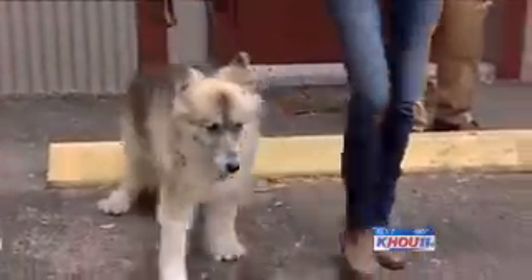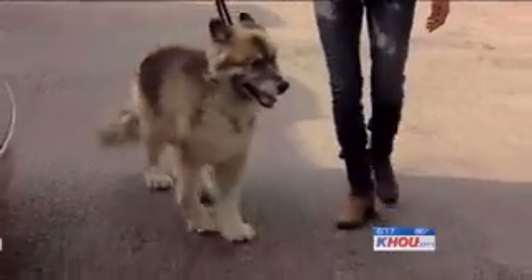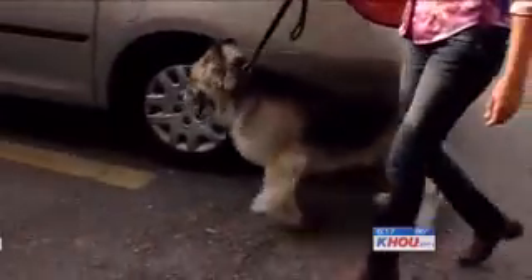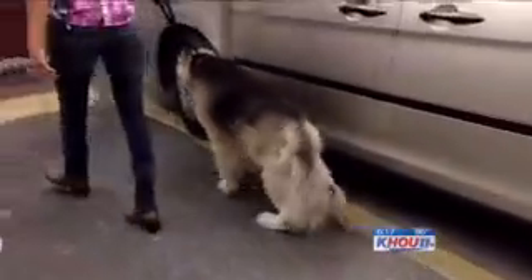It's exciting to help him, because you see them come in here and you can see in their face how uncomfortable they are. But then when you see the results — the results of a simple procedure that takes only hours, possibly adding years to a companion animal's life. In the Heights, Brad Woodard, KHOU 11 News.